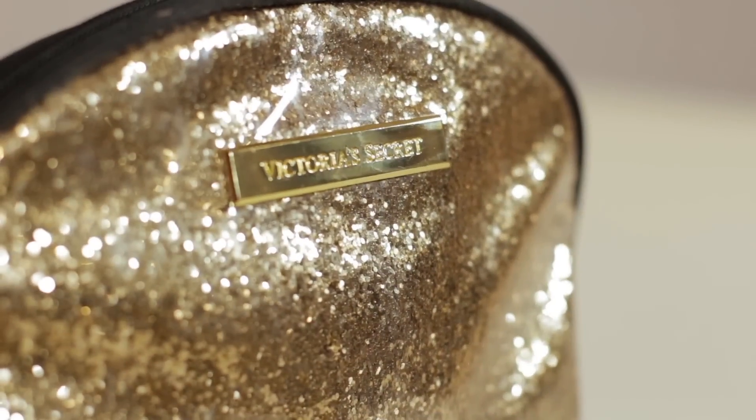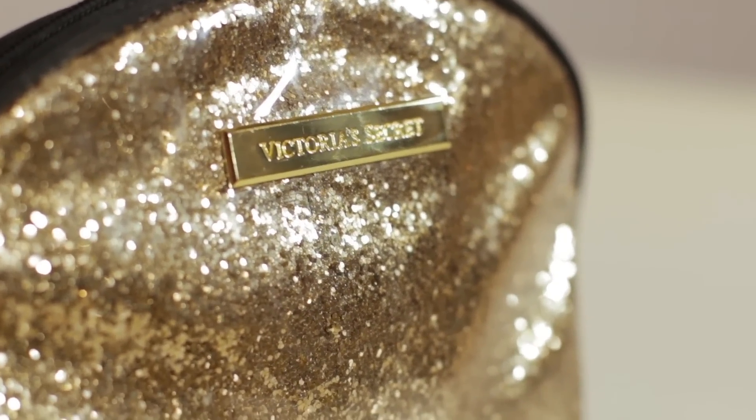This makeup bag has got everything I literally cannot live without every day — must-have items inside. The bag itself is from Victoria's Secret, and I actually got it as part of a three-piece set in an airport in Buenos Aires. I kind of just saw it as I was passing through and couldn't resist the sparkle. There's a mini one that's even smaller, and then a really big one that I just keep at home with bath products.